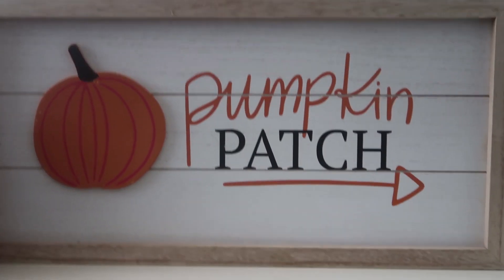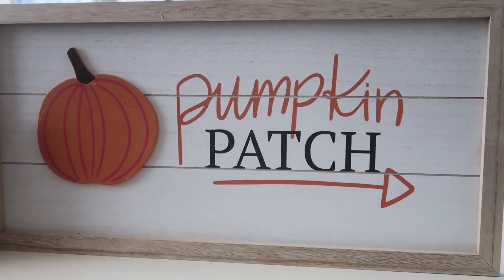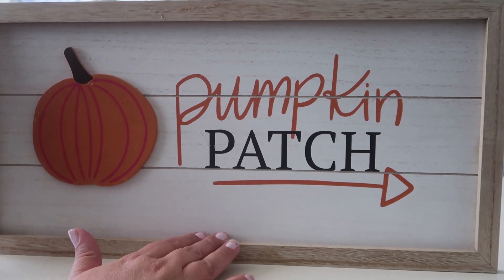Hi guys, welcome back to my channel! Today I have a Target Dollar Spot haul for you. I picked up a few things — some I'm going to keep as is and a couple I'm going to redo.